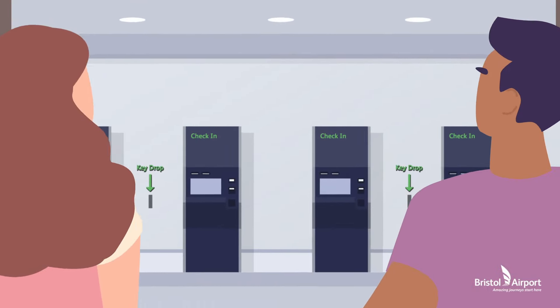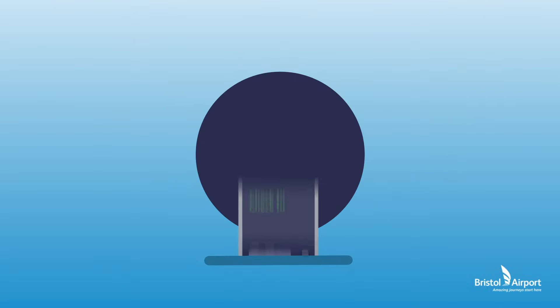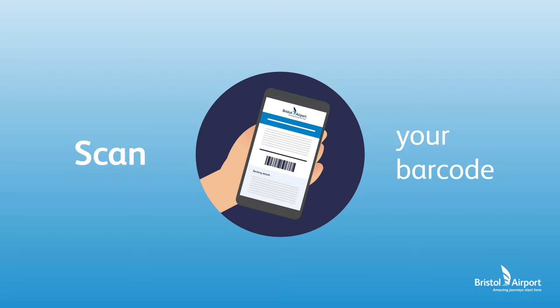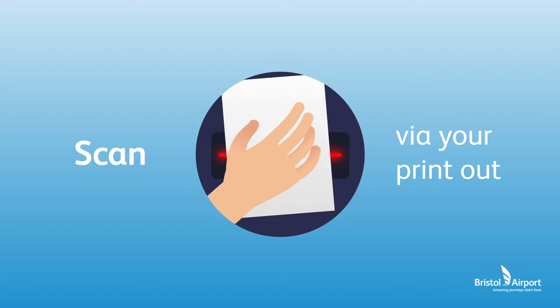Make your way to check in, find a self-service kiosk and start by entering the bay number you have parked in. Next, scan the barcode on your email confirmation via your smartphone or on your printout.